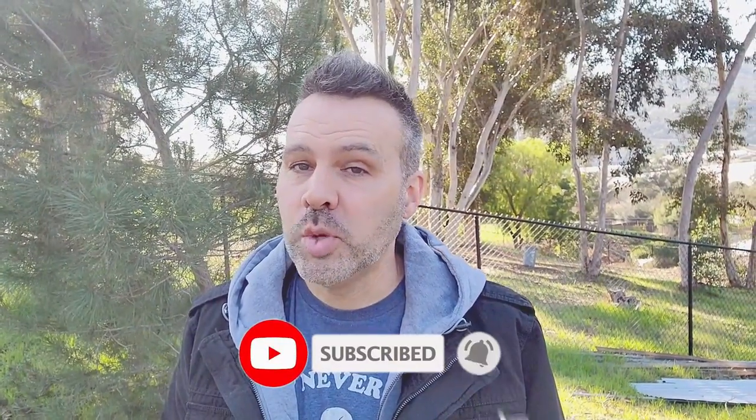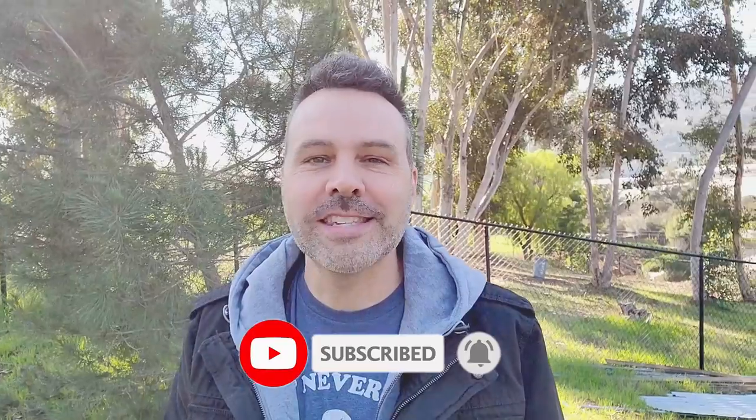Hey, I'm Brian with Next Level Gardening. If you're looking to join an online garden community that offers tips, tricks, and support to help you take your gardening to the next level, you're in the right place. Get started now by clicking subscribe and hit the bell so you never miss anything. Now let's get growing.